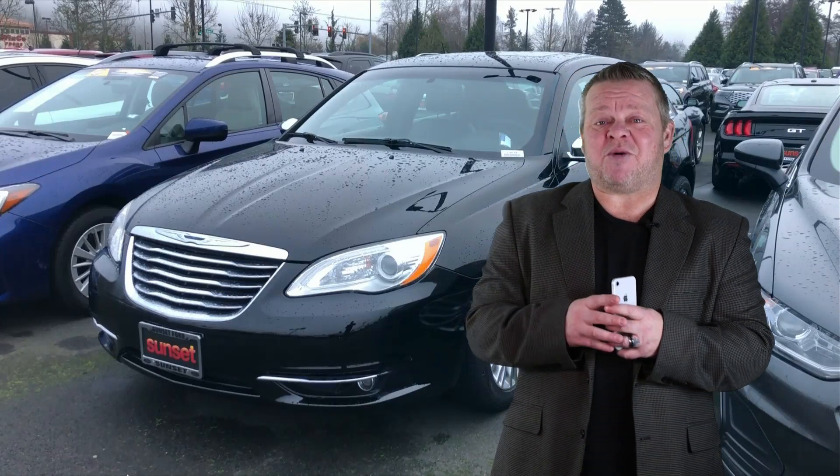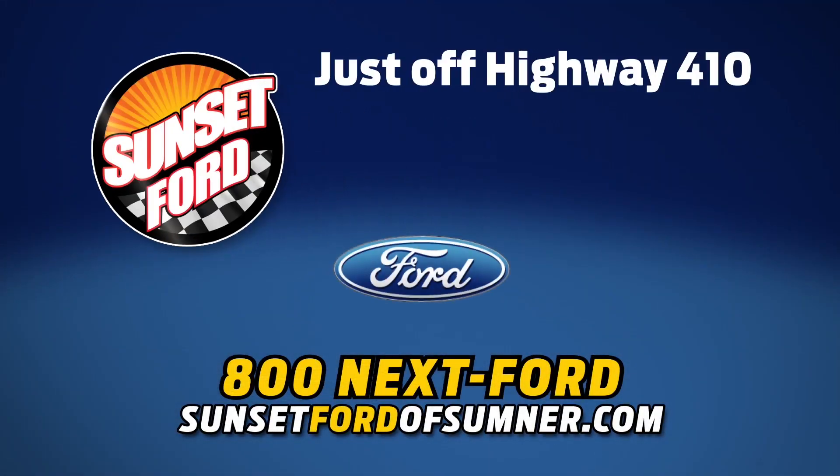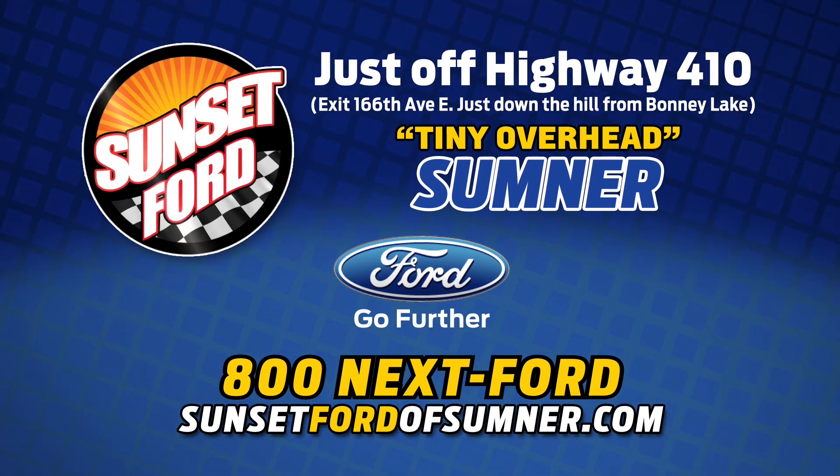We hope you've enjoyed your virtual video walk around. Make it a great day. Take care. Sunset Ford of Sumner, right on highway 410. You just get more at Sunset — and people do like that. Thank you.